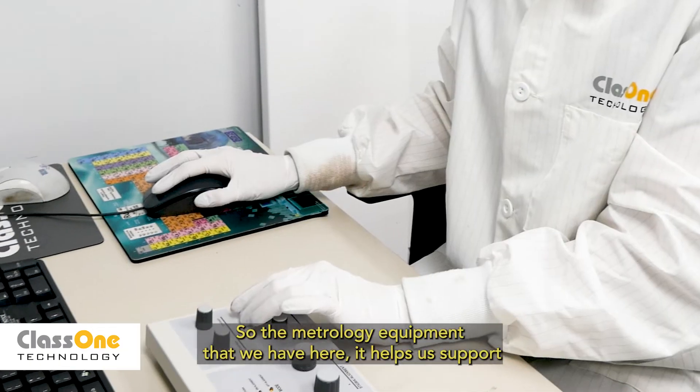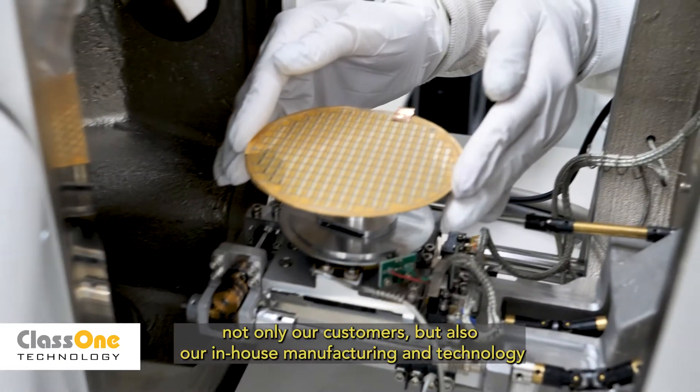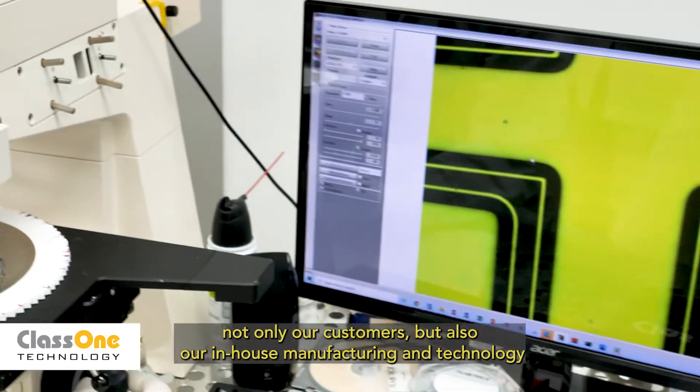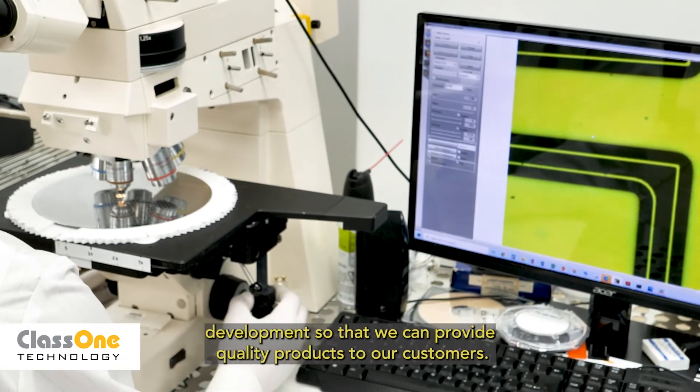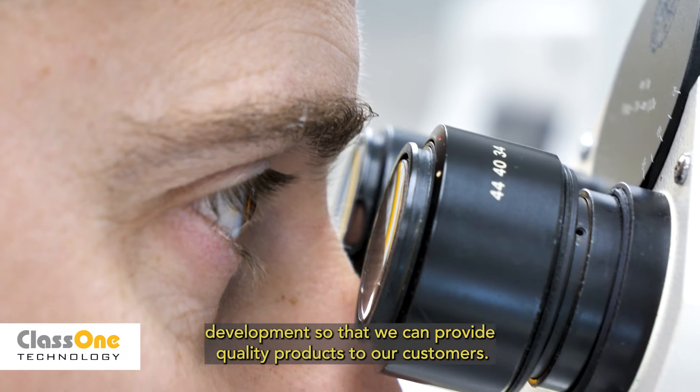The metrology equipment that we have here helps us support not only our customers but also our in-house manufacturing and technology development, so that we can provide quality products to our customers.